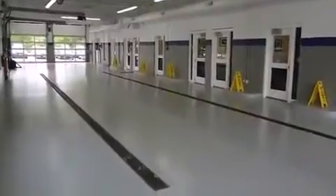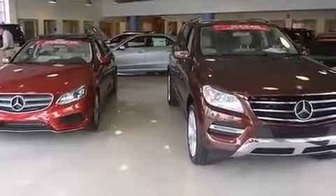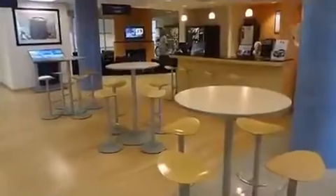It includes power seats, power trunk closing assist, front and rear reading lights, a rear window wiper, a trip computer, a power liftgate, and seat memory. Features such as automatic climate control and leather upholstery prove that economical transportation does not need to be sparsely equipped.